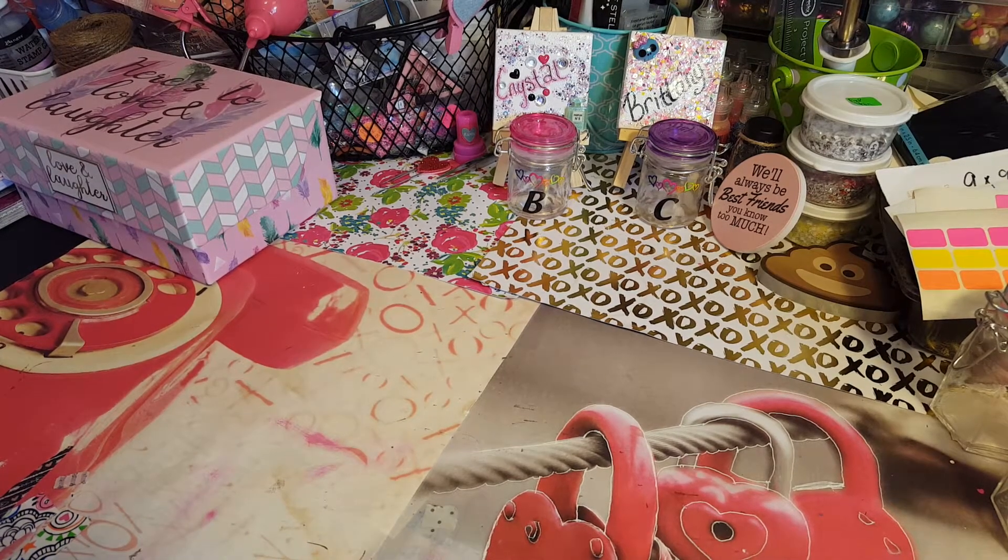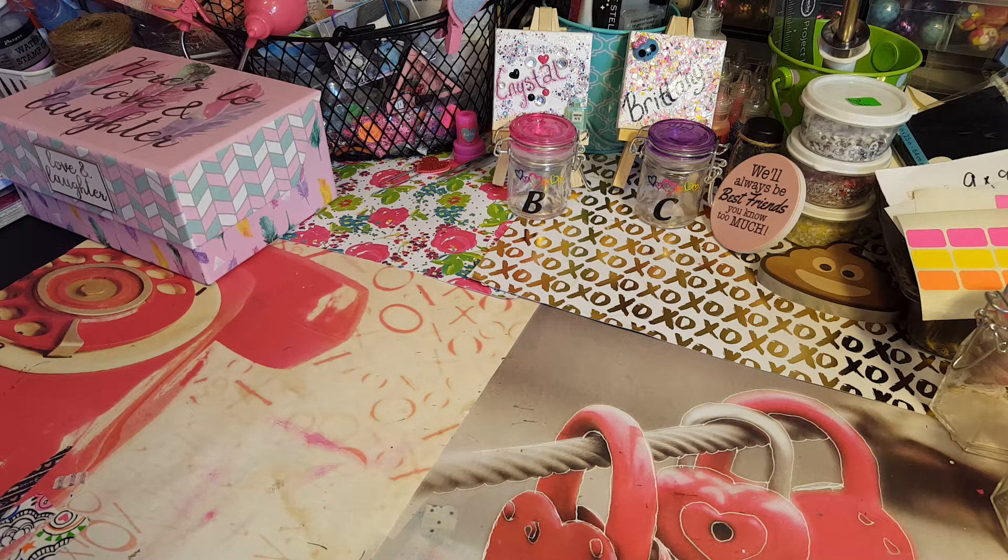Hello guys, I want to share a few things that I got in the mail today. These are from eBay purchases and CC Designs, so I'm going to share what I got from CC Designs first.